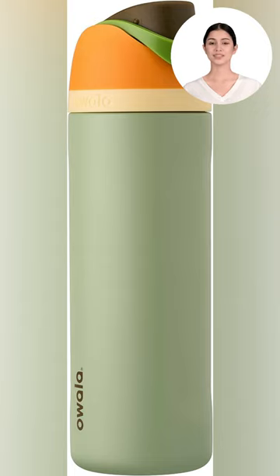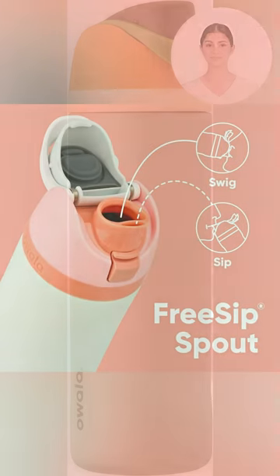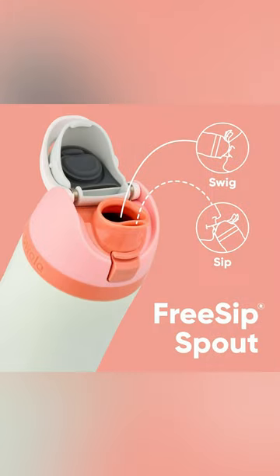Kickstart your hydration journey with our stunning green Awala water bottle. Everyone will be talking about that striking brown, green, orange, and cream lid with our sleek white bottle. Enjoy the unique free sip spout that allows you to sip or swig.